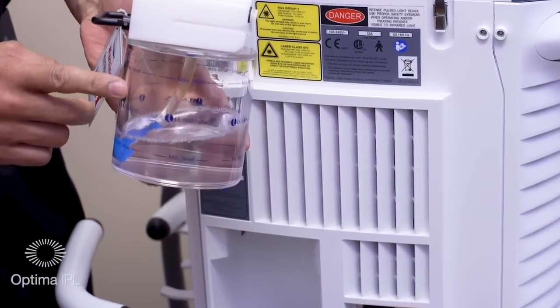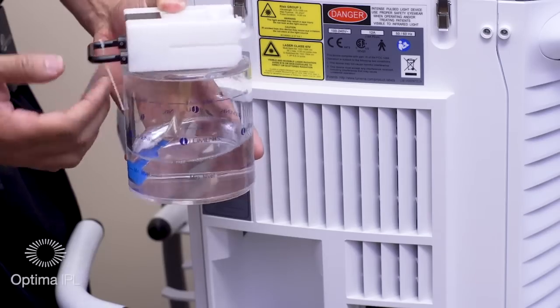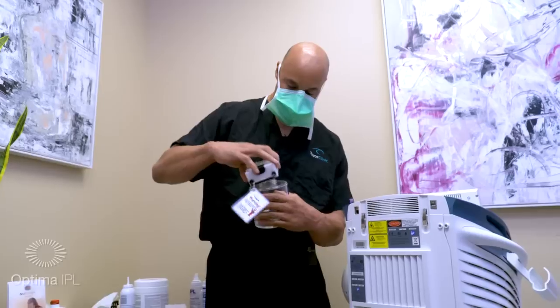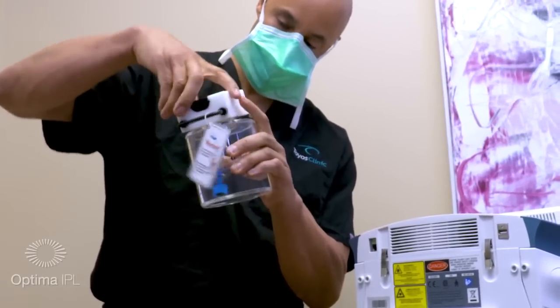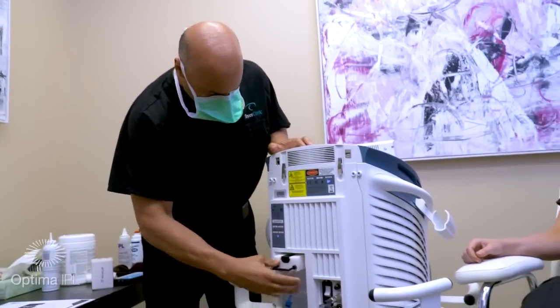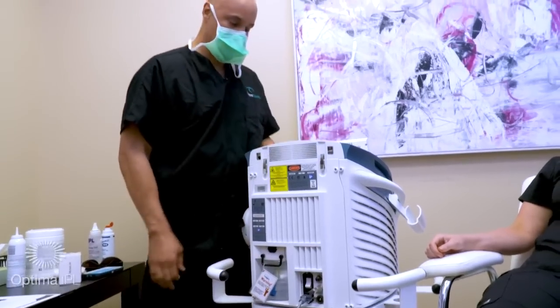To fill the water, all you have to do is unscrew the cap, fill it up with distilled water, screw it back on, load it back up, and then you're ready to go.